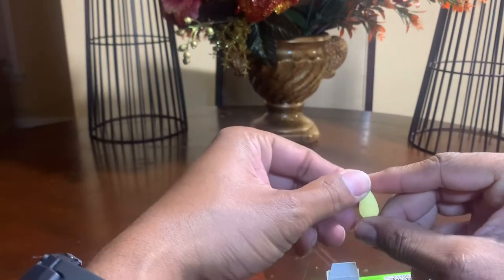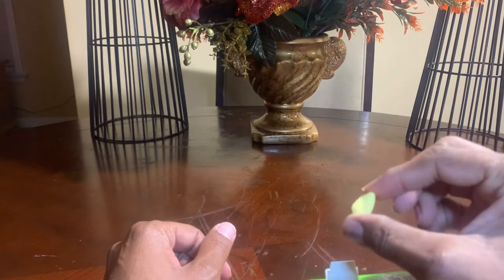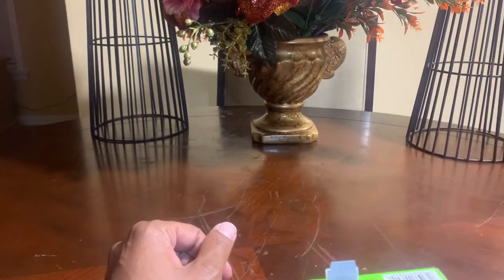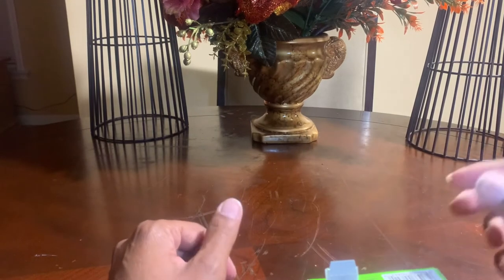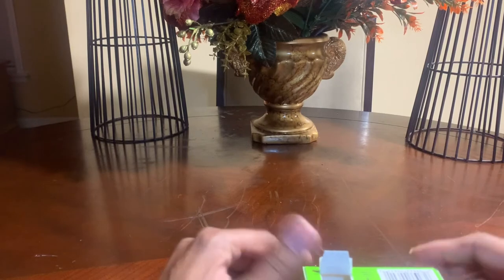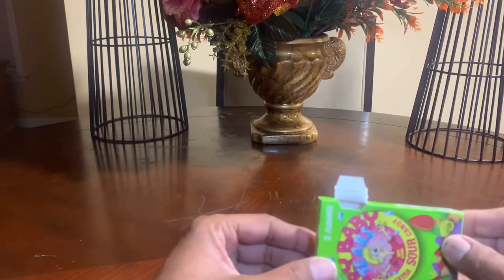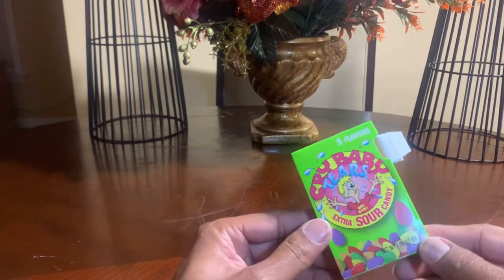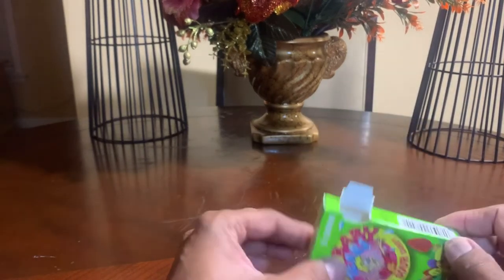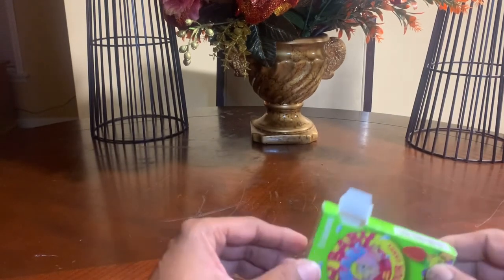I'm about to go ahead and pop this one — this would be the lemon — in my mouth. Man, again, if you're someone that does not like sour candy then this is definitely not for you. But these things are good, oh my goodness. I'm just tasting this — it brings back so many memories.